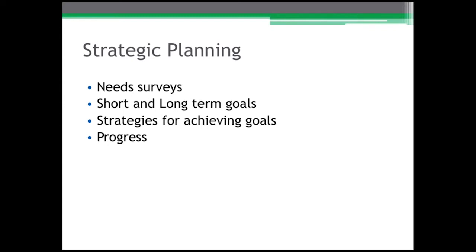A short-term goal may simply be wanting to establish a class of 15 when you currently have 13. But if you have 15 and want a class of 30, that may be a longer-term goal. What strategies will you use to achieve these goals, what type of data surrounds that, and how well have you progressed through the achievement of these goals?